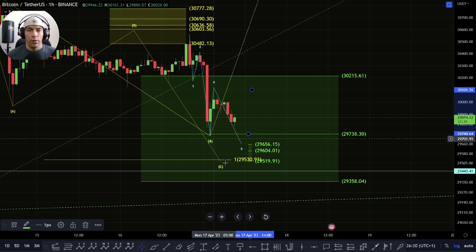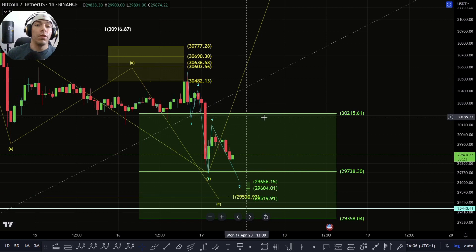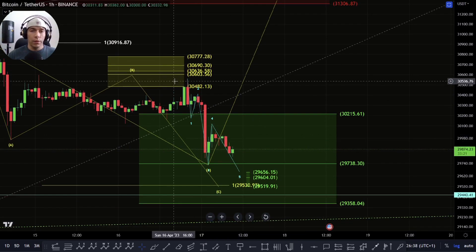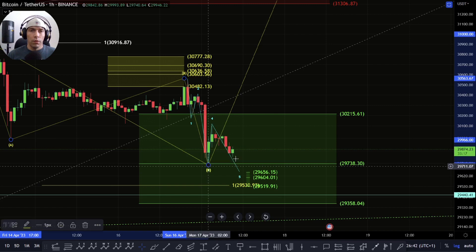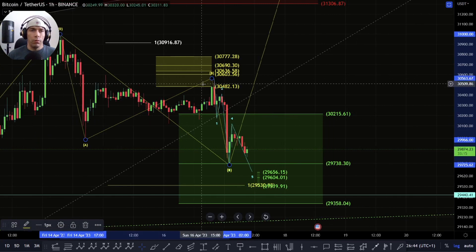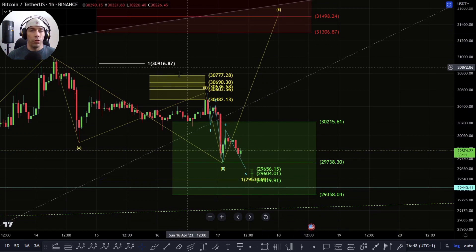Basically this would bring us into this zone of this 1 to 1, but we have already come down to this 0.382, so we're going to have to just monitor this move and see whether we start to move away from here. If we do move back up past 30,000 and 30,177, basically what we'd be then looking for is evidence that this is a completed move here — the evidence for that would really come by this move now developing as a 5-wave structure to the upside.